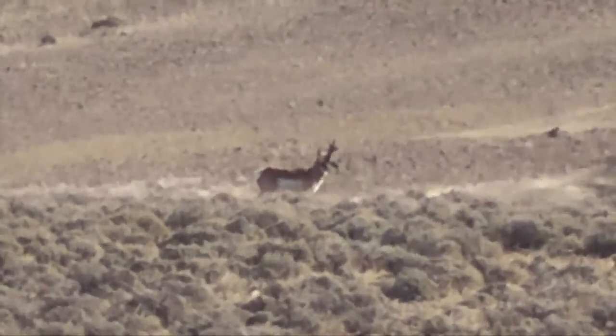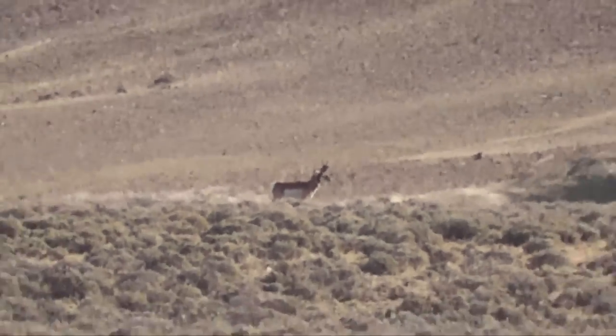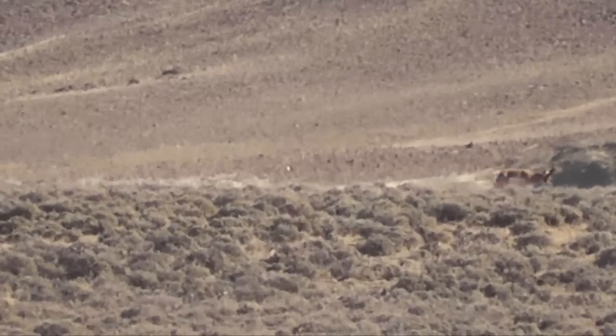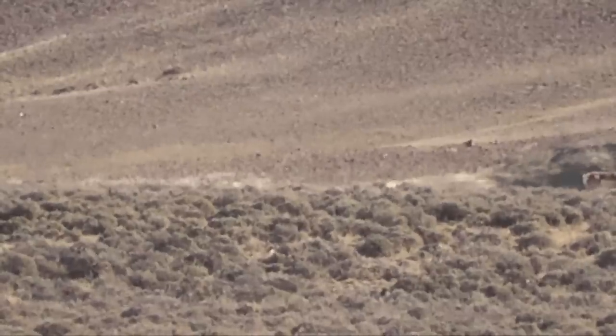Lanny's going to let him have it. Spotter is ready. He's moving — oh, he's moving. Oh my gosh, that's gone. It's gone.